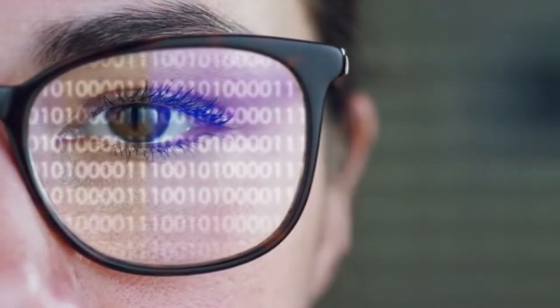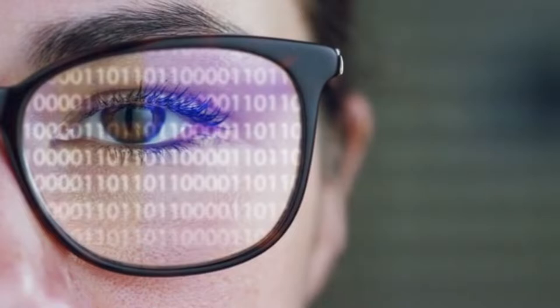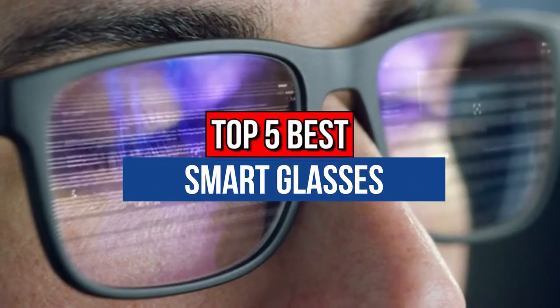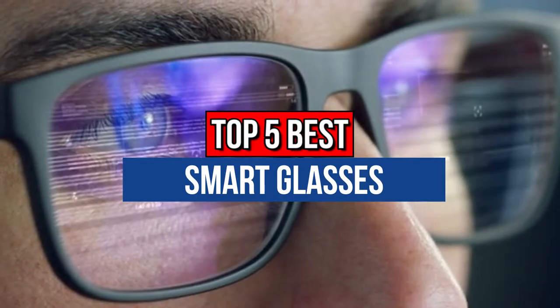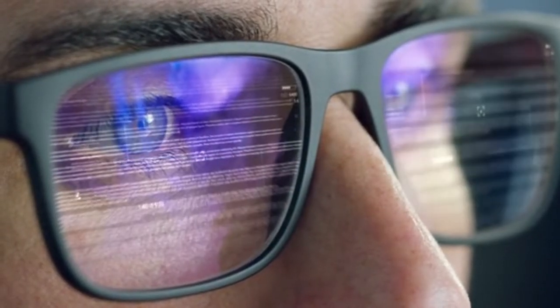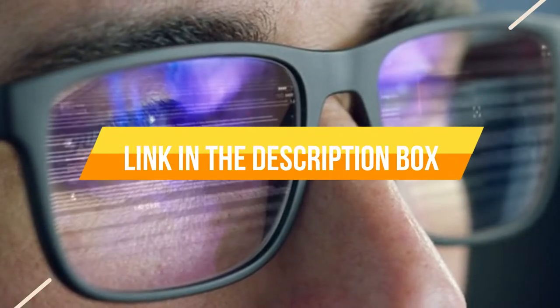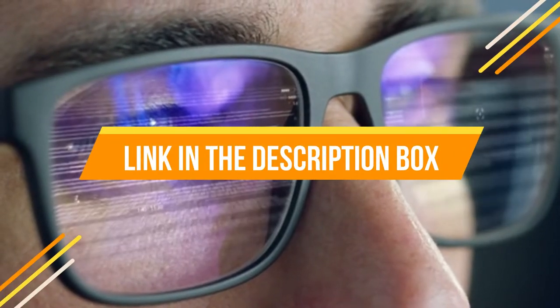Hey guys, if you want to buy the best smart glasses, you are in the right place. Today's video is about the top 5 best smart glasses available in the market. If you want to know the price and more information about the products mentioned in this video, check the link in the description box below.